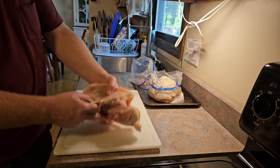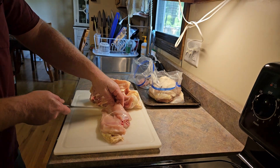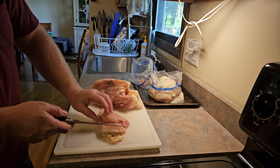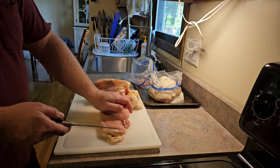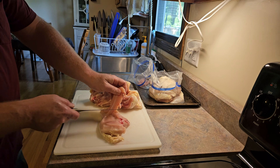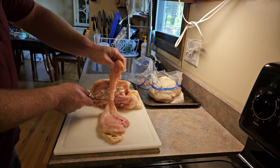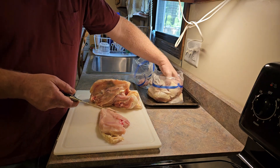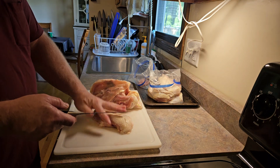Separate the chicken tender — it's the muscle from the underside of the breast. You can see how it sits there naturally; grab it with your thumb, pull it up, and sever the connective tissue holding it to the chicken breast. And now I have a chicken tender and my chicken breast.